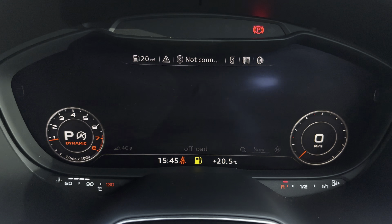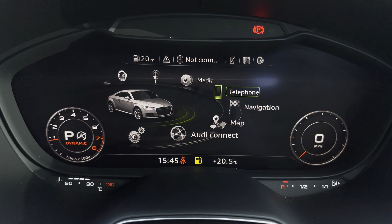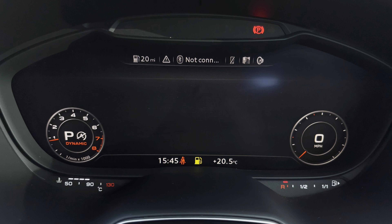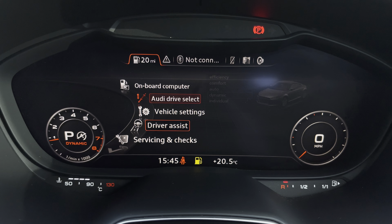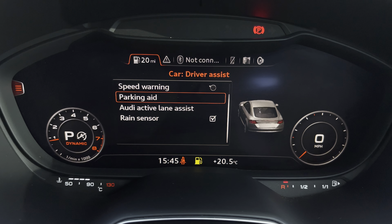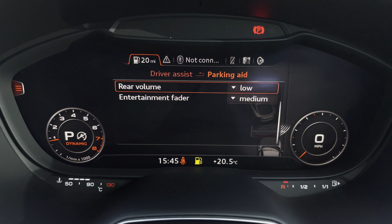There's Audi's drive select, allowing you to alter the driving dynamics by choosing one of the predefined modes, with our personal favourite being dynamic as this is most driver focused. Not only that, but there's also rear parking sensors for reassurance when parking or navigating through tight spaces.